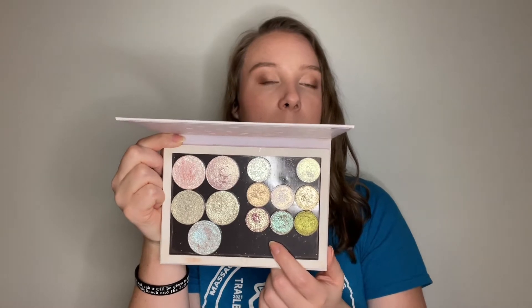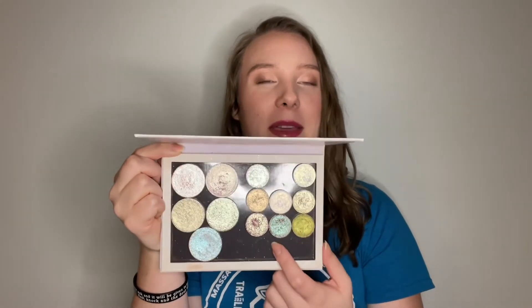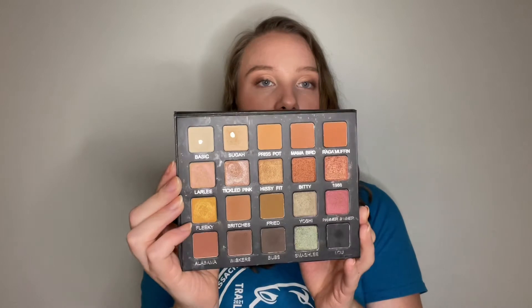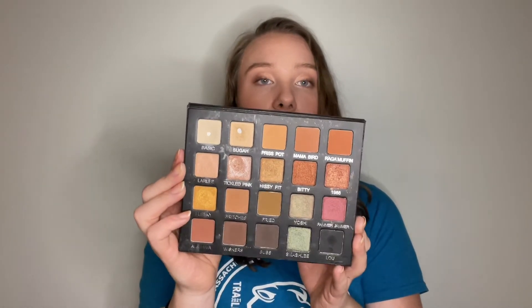I haven't done content like this in a pretty long time, so I was really excited when I saw everyone do this. Obviously it is a tag, so people tend to catch on with it. I was really excited by the prompts and to pull back out some palettes from my collection. So let's go ahead and get straight into it.